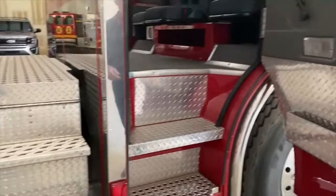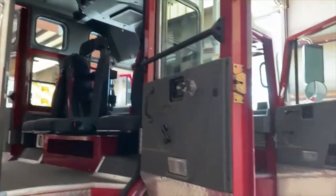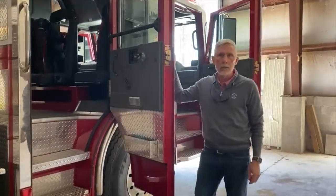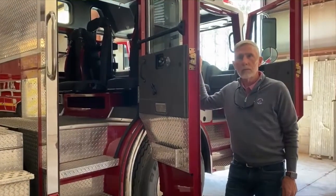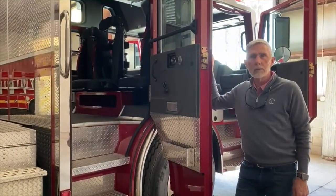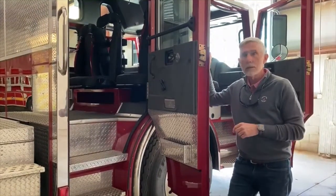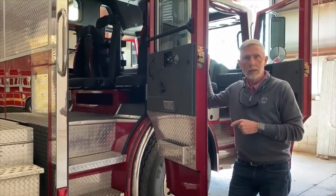There is ample storage and room for medical equipment or supplies in the cab. If you have any questions on this apparatus, please feel free to contact us at 843-645-9970, or visit us on our website at www.palmettofireapparatus.com. We have a full specification sheet there for this truck and additional pictures should you need them. Thank you and have a good day.